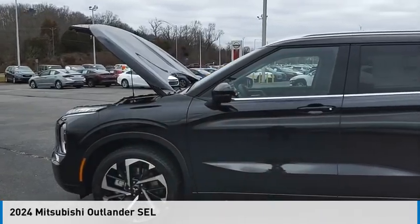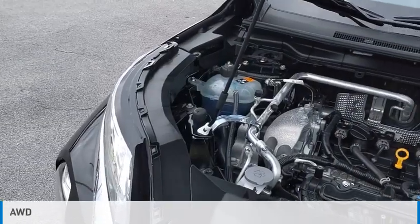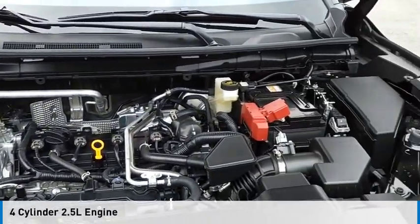We are pleased to show you the 2024 Outlander. This vehicle is powered by an all-wheel drive, four-cylinder, 2.5-liter engine.